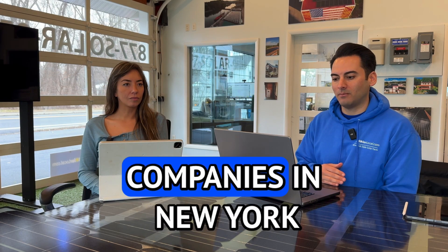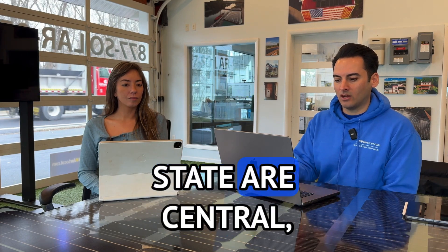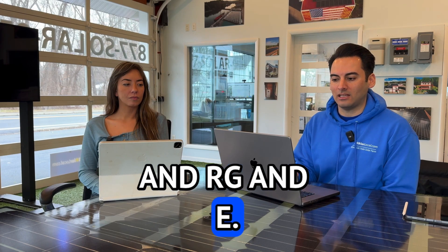The utility companies in New York State are Central Hudson, Con Ed, Lightbud, National Grid, NYSEG, Orange and Rockland, and RG&E.